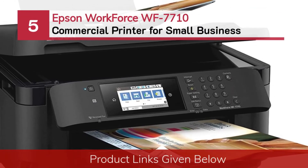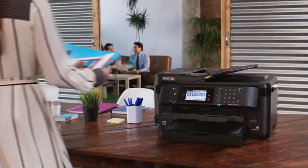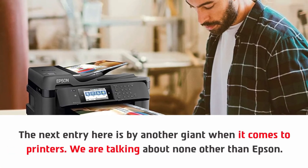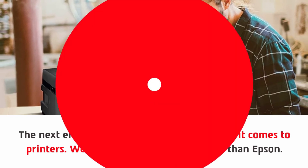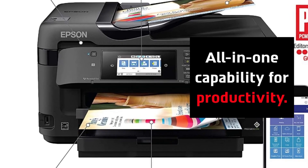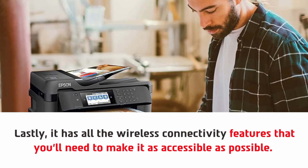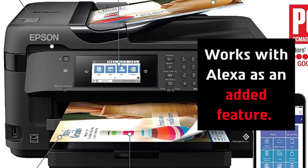Number five: Epson WorkForce WF-7710 commercial printer for small business. This entry is by another giant in the printer industry — Epson. It features wide format color inkjet for a greater range of color printing, and all-in-one capability for productivity. It has all the wireless connectivity features you'll need to make it as accessible as possible, and it also works with Alexa as an added feature.